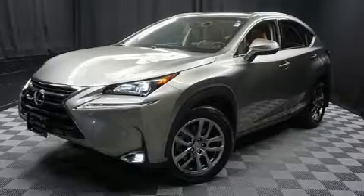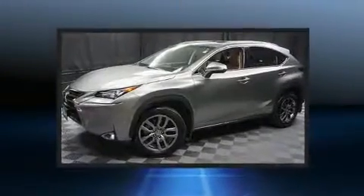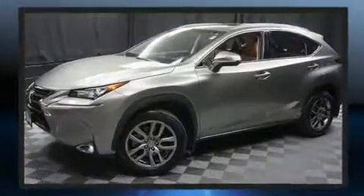Step into the 2016 Lexus NX. With less than 20,000 miles on the odometer, this four-door sport utility vehicle prioritizes comfort, safety, and convenience.